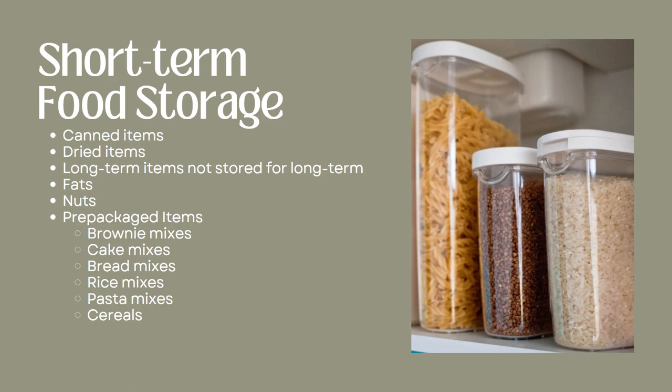Your short-term food storage items are going to be things like your canned items, your dried items. Long-term food storage items that you don't store properly also fall into this category. For example, if you have rolled oats but you left them in the cylinder they come in, it's only going to be good for a maximum of 18 months. So even though rolled oats are long-term food storage if stored properly in Mylar with oxygen absorbers, improperly stored they are short-term food storage. That's something to keep in mind.